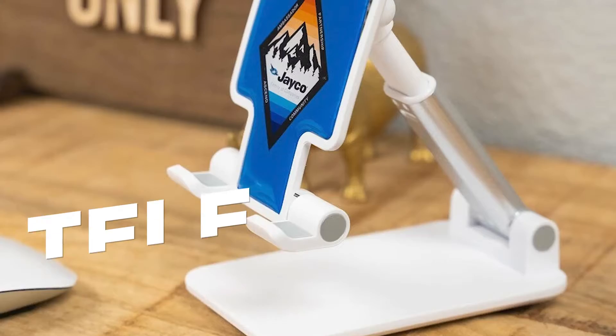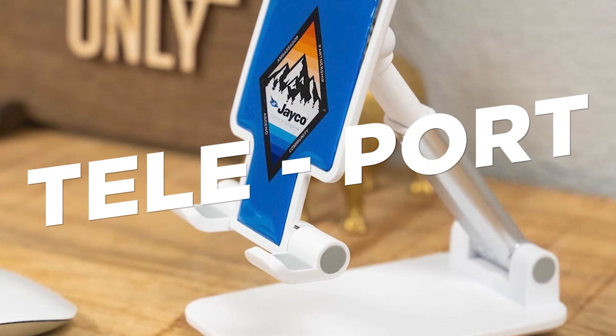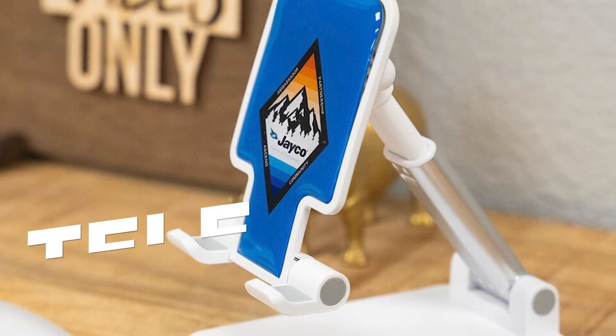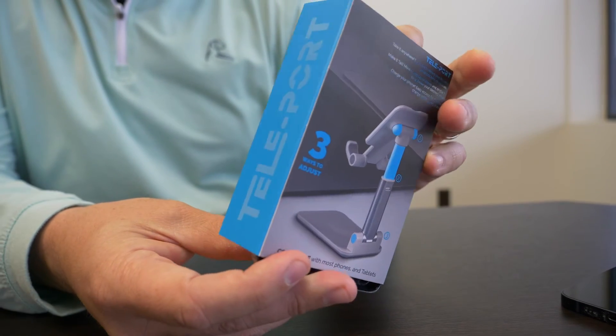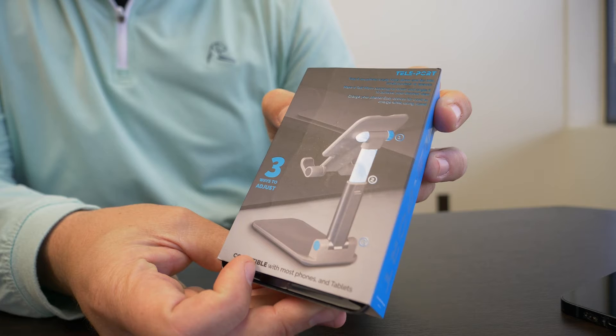This is one of my favorite items this year. It is our Teleport, and I like it for a lot of different reasons. Number one, it comes in some really great retail packaging, which gives it a higher perceived value, and it tells the person who gets it all the features and benefits of it.